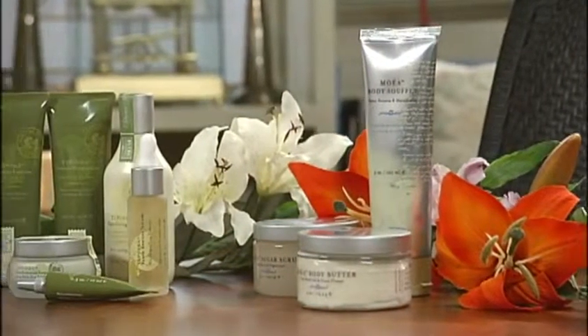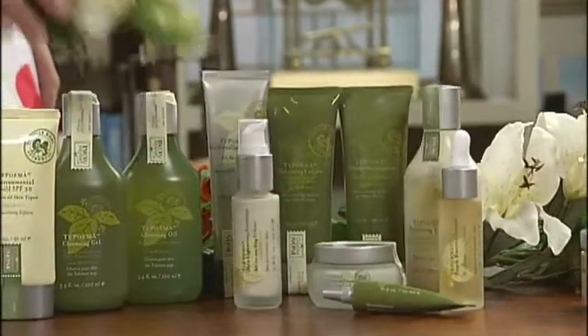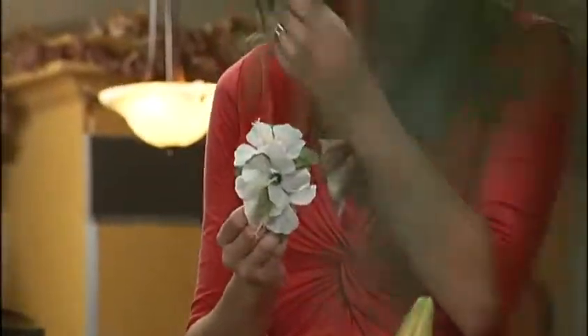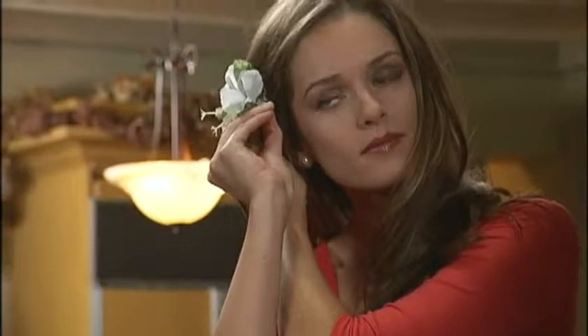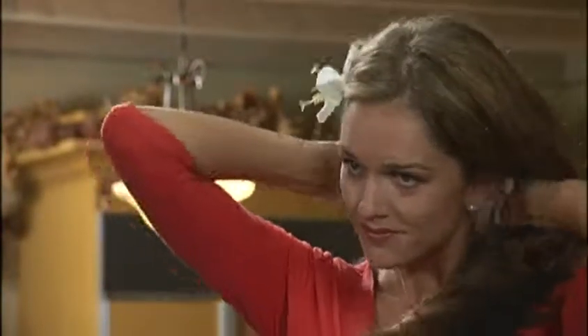A beautiful product display should be the focus of the room. Use flowers, bright colors, and other elements of the islands to enhance your display. Finally, don't forget yourself — you'll want to wear a tropical skirt or simply place a flower behind your ear to truly attain the island atmosphere.